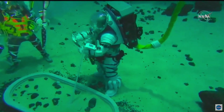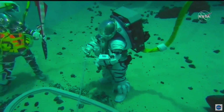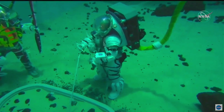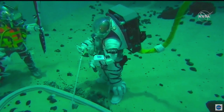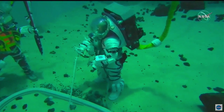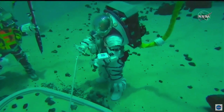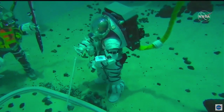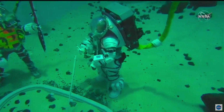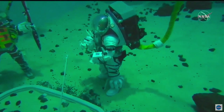We have another question from social media asking: what would be the biggest difference between the suit you're wearing underwater versus the one that would go into space? We don't perceive that there will be considerable differences. The idea is that this suit has progressed far enough in development — we understand what our needs are on the surface of a planetary body, based largely on our Apollo experiences and the two decades of work we've done on ISS doing spacewalks. This suit is fairly well developed, and we don't think there will be considerable differences between what we're testing in now and what you'll see on the surface of the moon in the very near future.